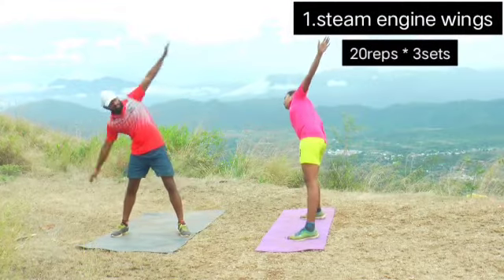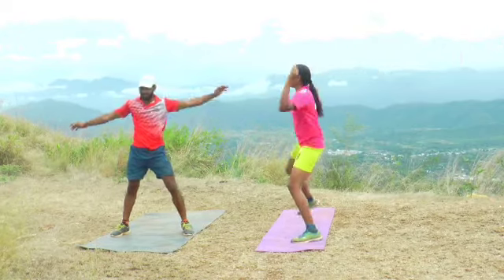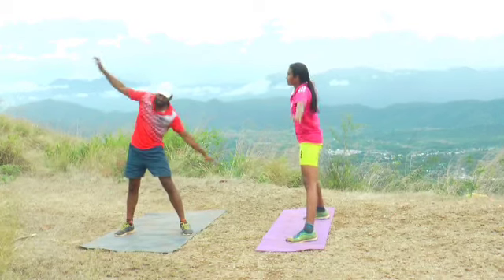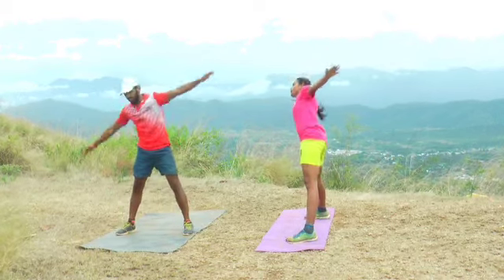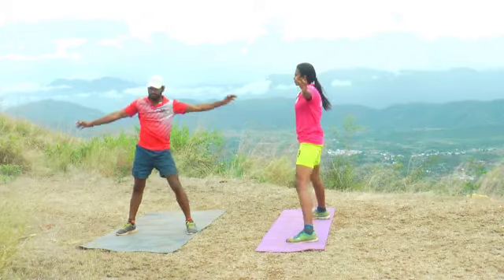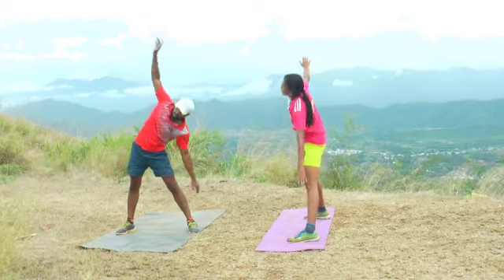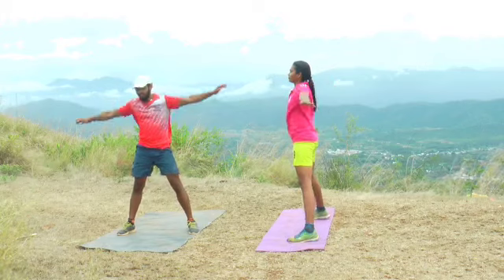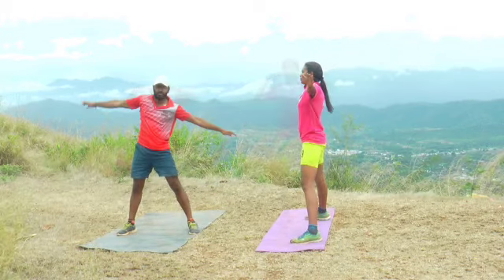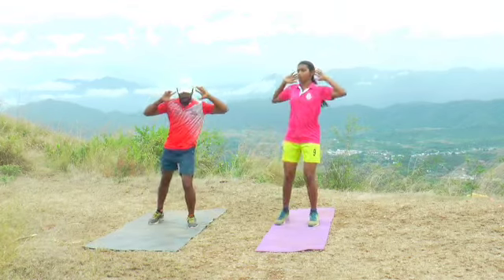The first one is steam engine wings. After a certain exercise, we will put the other side of the knee and turn to the shoulder. We are going to lift the hip, then lift the other side by side. Remember to lift the other side.